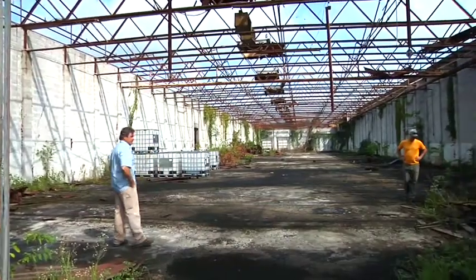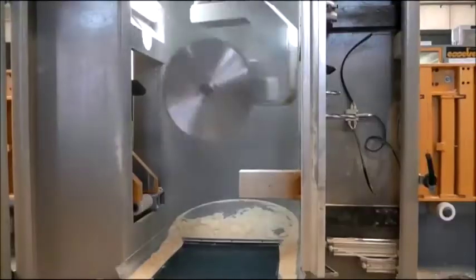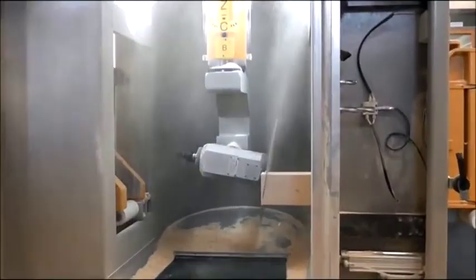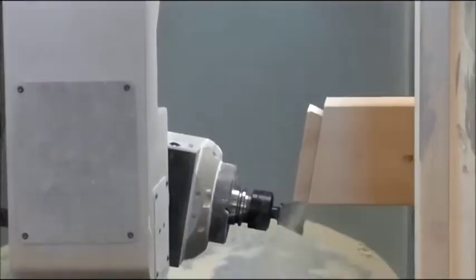We're going to wind up with a very old building, nicely reworked, with some extremely high-tech machinery. It's probably the most sophisticated timber frame or timber cutting machine in the world today.